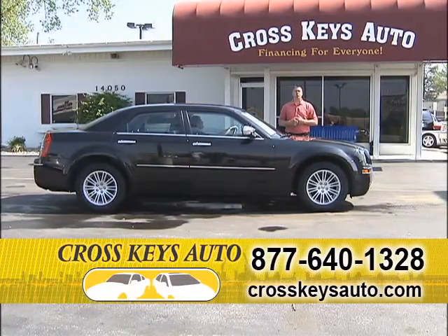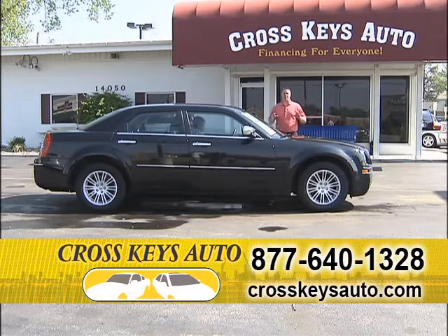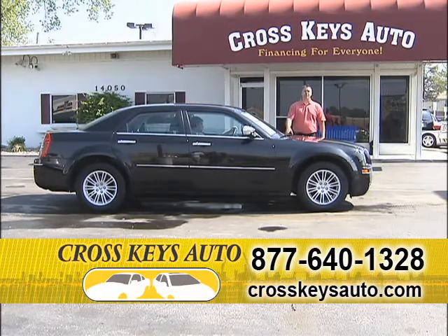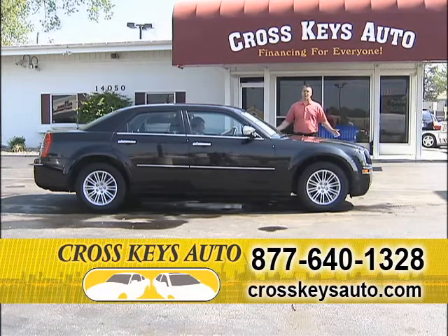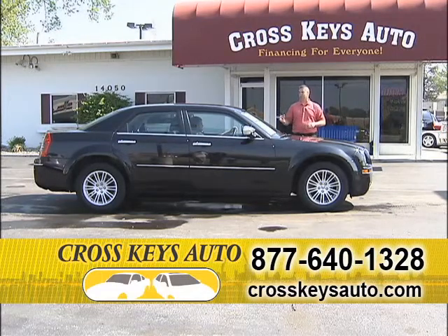We keep a lot of 2010s and 2011s in stock because our financing is so strong. When you go to these other dealers, they try to put you in an old high-mile car. Our success with people that are first-time buyers, no credit and bad credit — I'm going to put you in a 2010, a lot of one-owners with super low miles. That's our success. People know they get a good car and they keep coming back and buying vehicles from us.